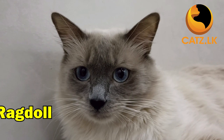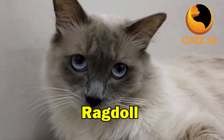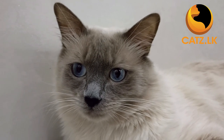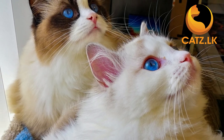Ragdolls, true to their name, are as relaxed and gentle as can be. Those striking blue eyes and silky fur make them irresistible cuddly companions. If you are seeking a calm and easygoing feline, Ragdolls are the way to go.